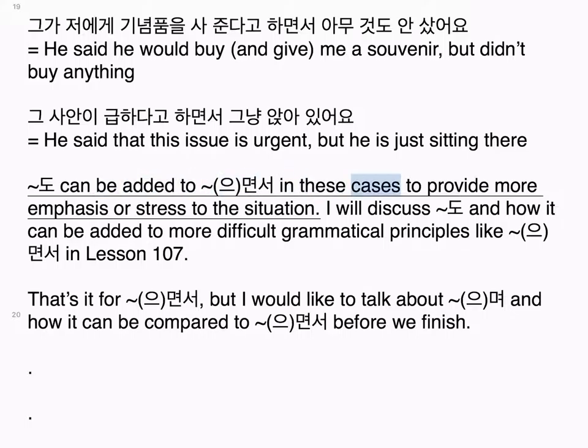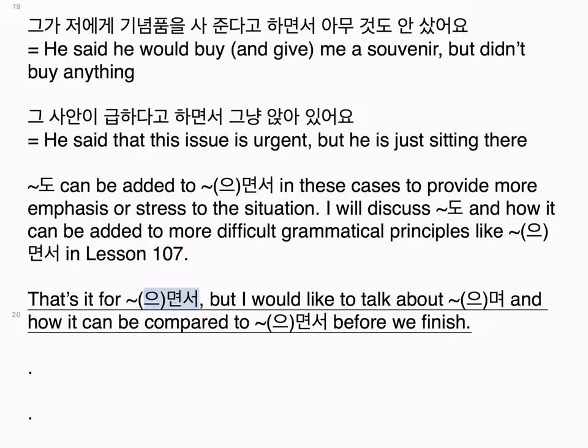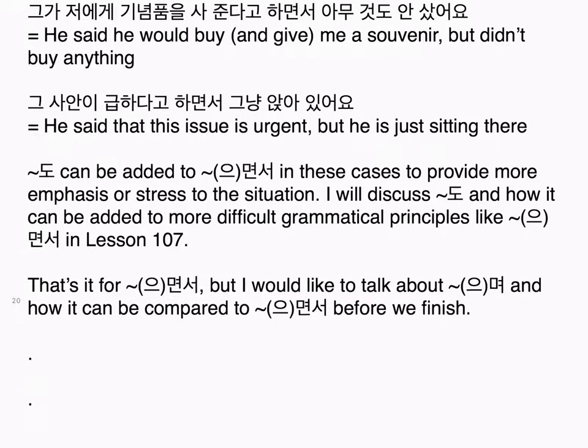그 사람이 한국에서 살면서 한국어를 할 수 없어요 — That person lives in Korea but he can't speak Korean. 그가 저에게 기념품을 사준다고 하면서 아무것도 안 샀어요 — He said he would buy and give me a souvenir but didn't buy anything. 그 사안이 급하다고 하면서 그냥 앉아 있어요 — He said that this issue is urgent but he is just sitting there. 두 can be added to 으면서 in these cases to provide more emphasis or stress to the situation, which I will discuss in lesson 107. That's it for 으면서, but I would like to talk about 으며 and how it compares to 으면서.